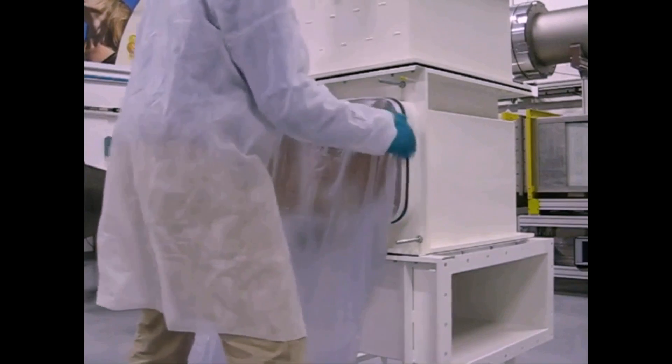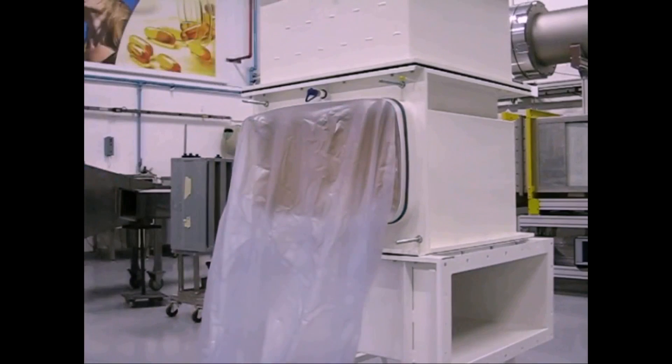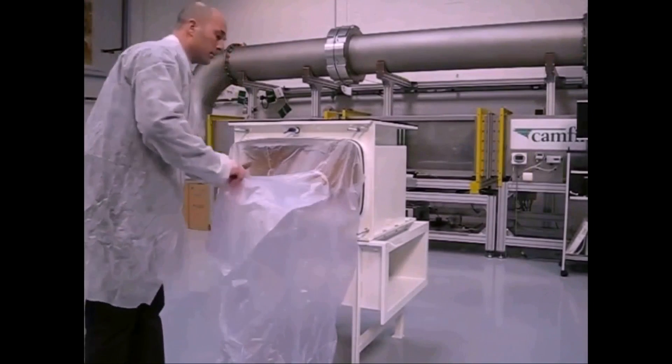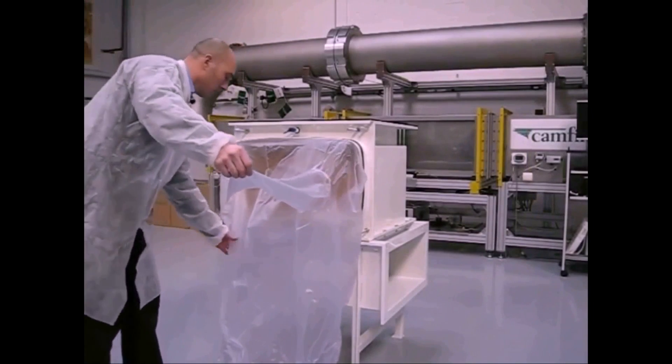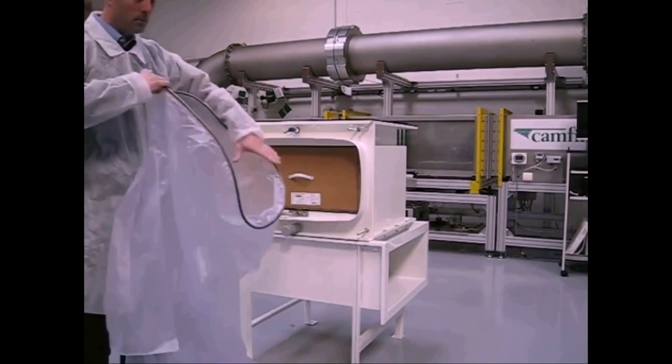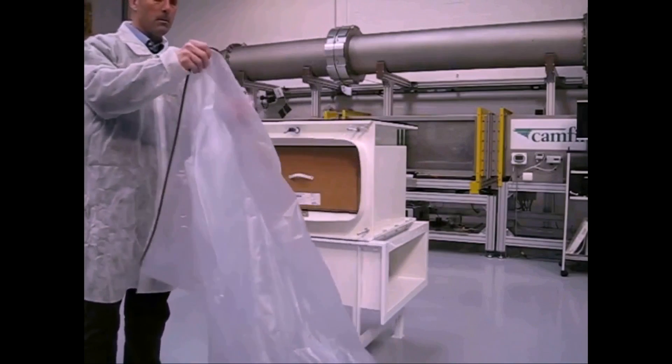To protect the operator and prevent contamination, you double-weld the used bag, seal it and cut it off between the seams. The safety bag has an extra sleeve in which the operator can safely remove the remains from the previous bag. The extra sleeve is placed on the side of the bag for convenient and secure access.